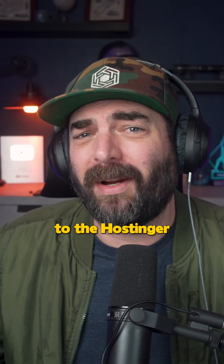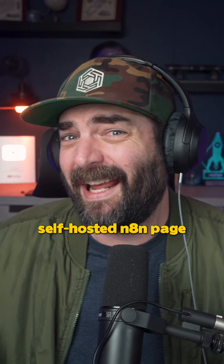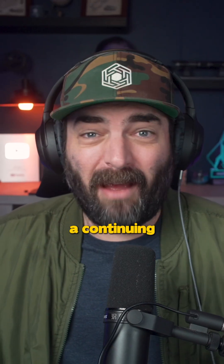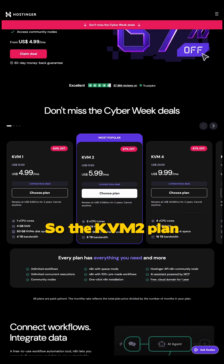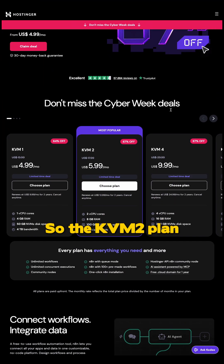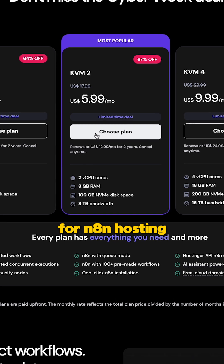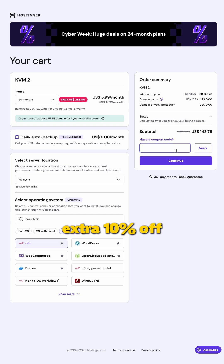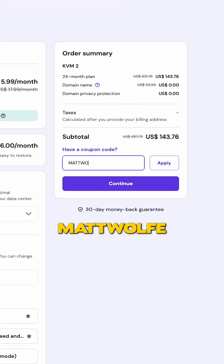If you go to the link in the comments, it takes you straight to the Hostinger self-hosted N8N page. When you sign up for the plan, Hostinger literally auto-installs N8N for you. Right now they have a continuing Cyber Week sale, so the KVM2 plan — the one I recommend for N8N hosting — is only $5.99 a month, and you can get an extra 10% off with the coupon code MATTWOLF.